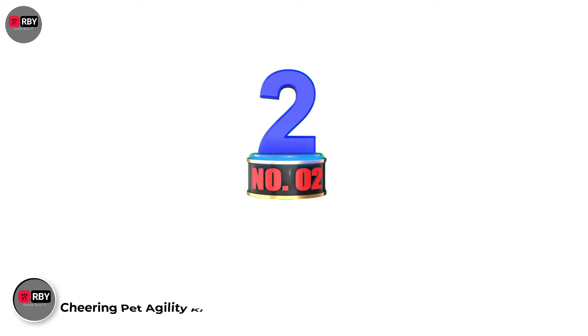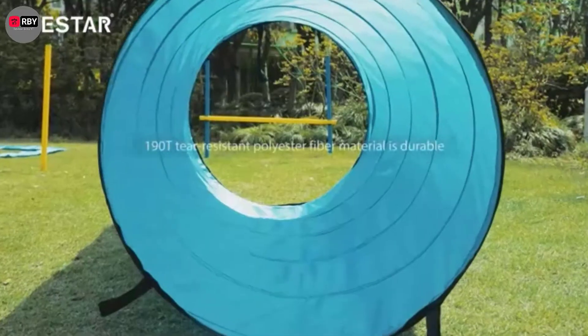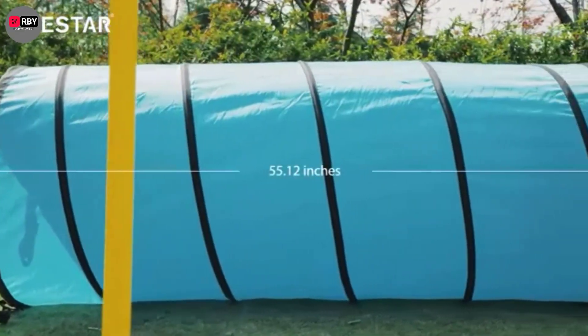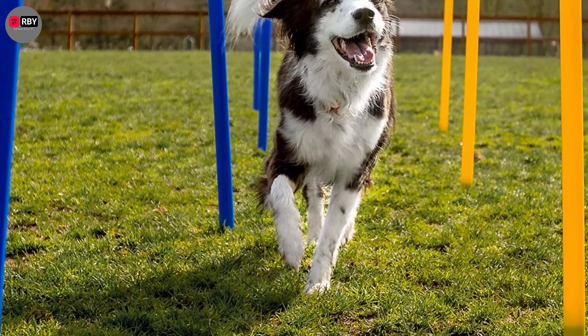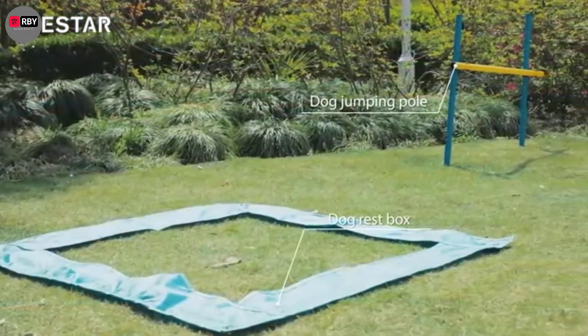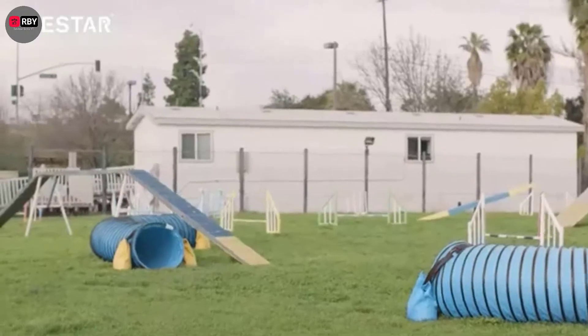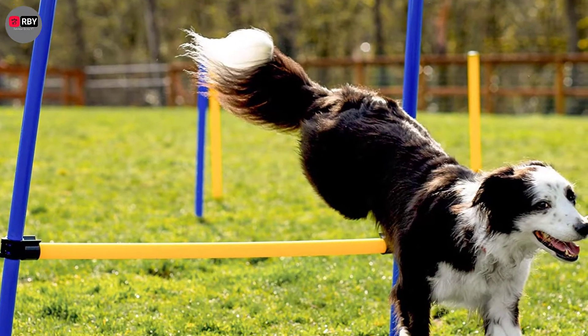Number 2: Cheering Pet Agility Kit. This 28-piece set is puppy perfection because it offers a broad spectrum of activities for agility newbies to try in an extra-playful way. There's a tunnel, two vertical poles, eight weave poles, an adjustable hurdle, a pause box, string and stakes, a rope toy, a whistle, and multiple storage bags.